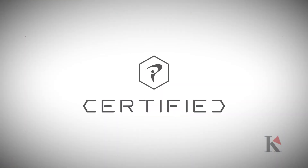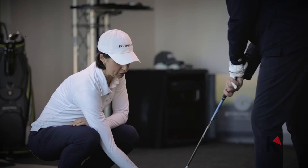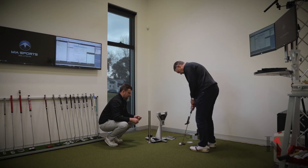All of our coaches are Titleist Performance Institute accredited. This is a world-renowned, industry-leading accreditation that helps our coaches to identify problems within any golfer's swing and help them to play better golf.